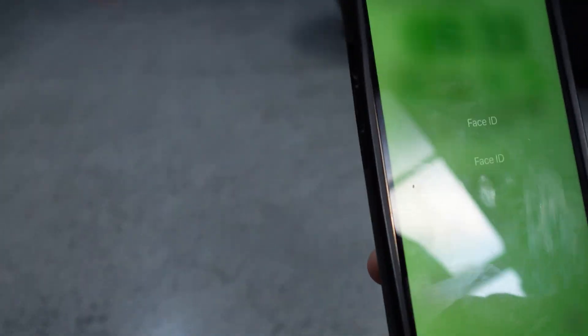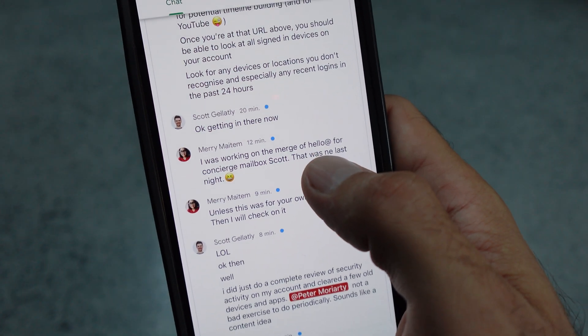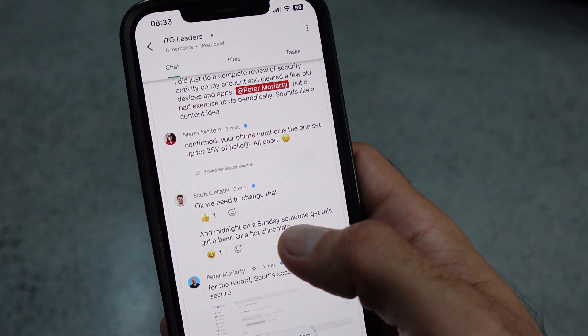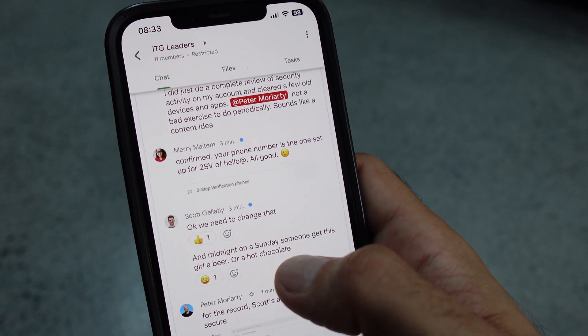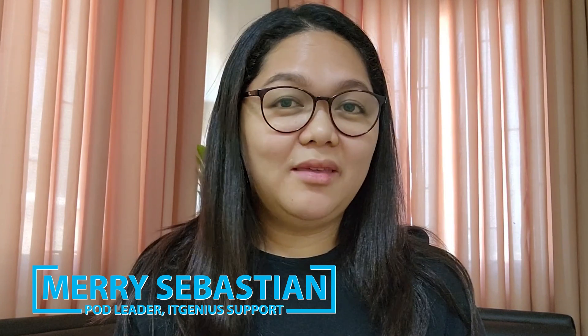I just got another text from the team. Mary, our head of support, said she was working on a data migration. There's a secondary account — hello@itgenius.com — which we're actually deprecating, and we're migrating all the data from that into the help desk account. Scott's mobile number is actually registered to that account. So it was one of our team who was the culprit — trying to log into a Google account on our business, and that was triggering two-factor authentication for Scott's mobile number. Crisis averted. It doesn't appear to be someone outside our company trying to get into Scott's account.